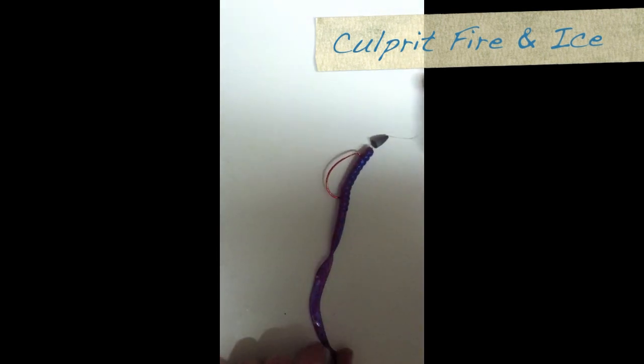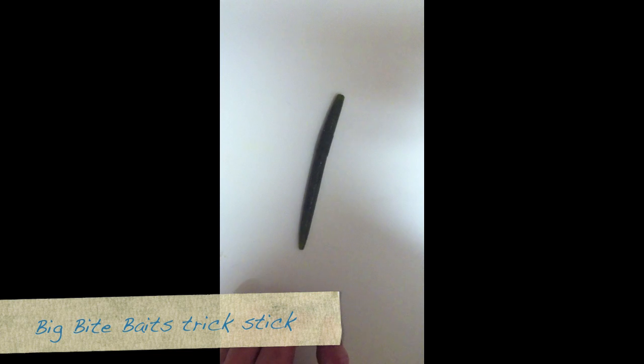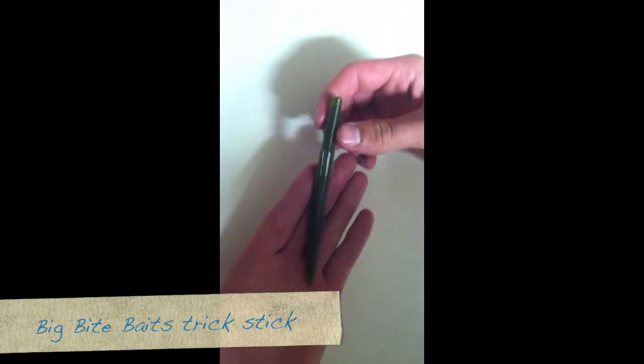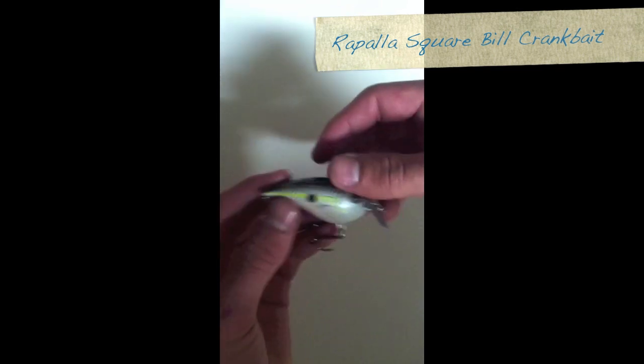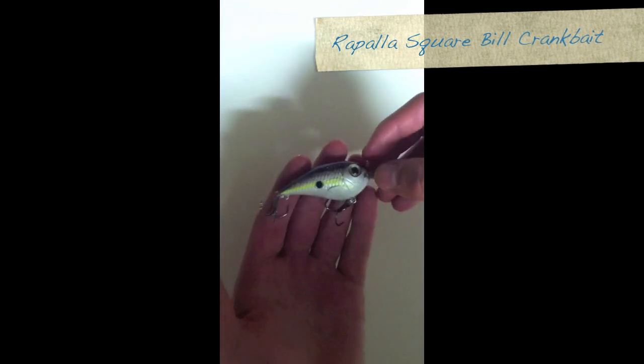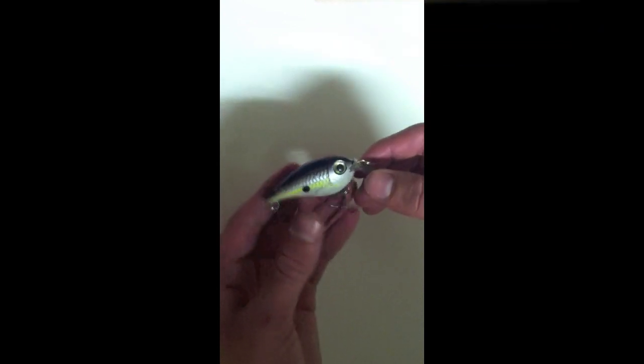Alright hey guys, this is what we used in this episode. Just like last episode we used a Culprit Fire and Ice, Texas rigged, with a bullet weight sinker. But we also used a stick worm — this is actually Big Bite Baits Pro Series. They worked pretty good, they got a strong scent to them. Same thing, just Texas rigged with a weight. But one of the other baits we used was this square bill crankbait, and we had a lot of good luck with this. This is a really good bait to buy. You know, it's always good to fish with worms — that's what I mainly fish with — but crankbaits are also very good.